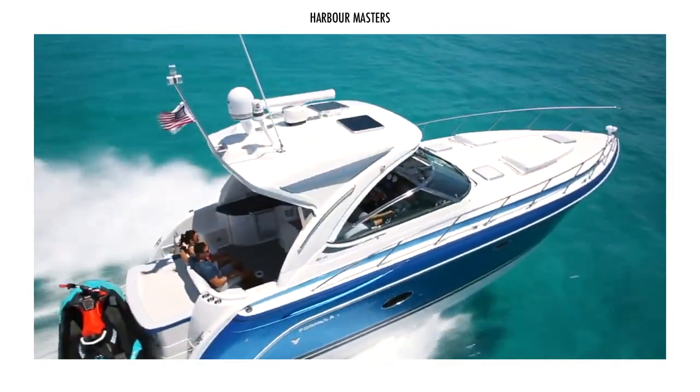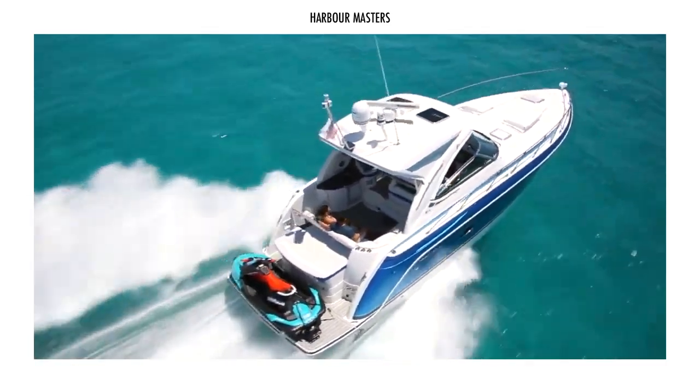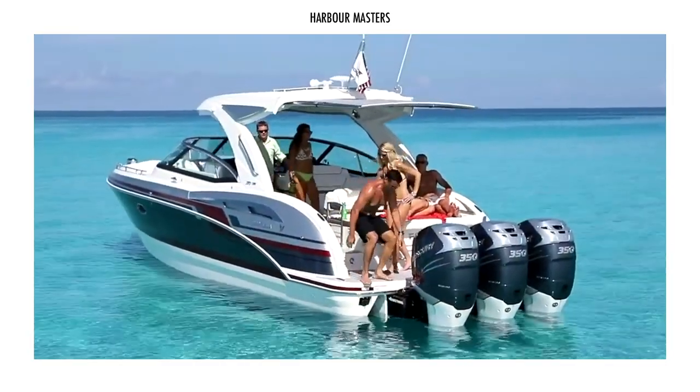Welcome to Harbourmasters — your source of information and updates on the latest boats and the best luxury yachts.